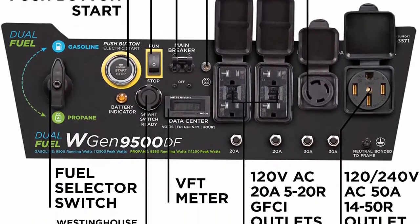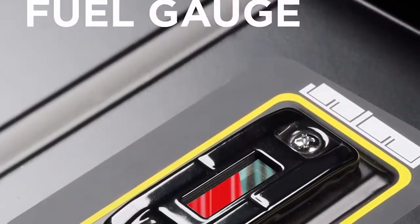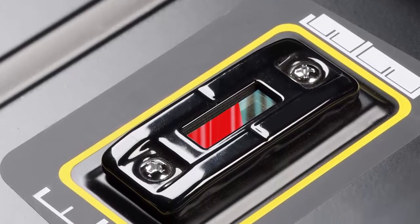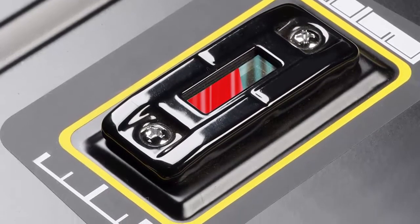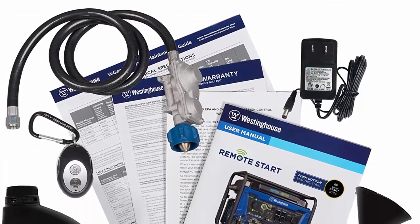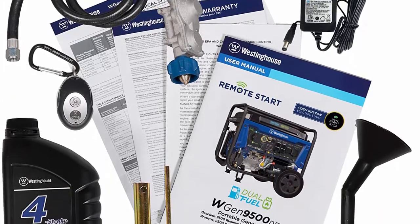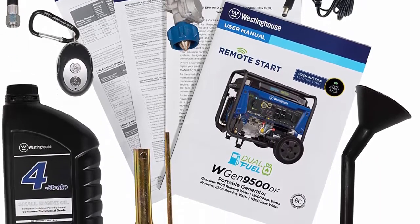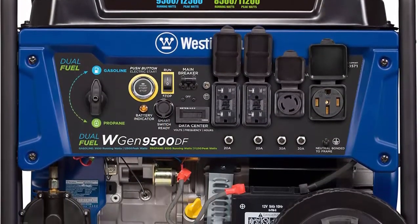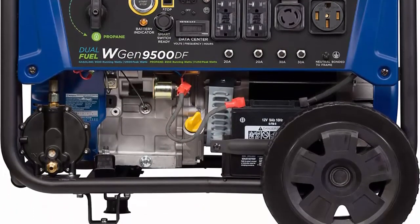Features two GFCI 120V 5-20R standard household receptacles, one transfer-switch-ready 120V L14-30R, and one RV-ready 120V/240V 14-50R — all outlets have rubber covers for added safety. Powered by a heavy-duty 457cc Westinghouse four-stroke OHV engine with a long-lasting cast iron sleeve, automatic low oil shutdown, and digital hour meter. Comes with a remote start key fob, 12V battery charger, oil, and oil funnel.